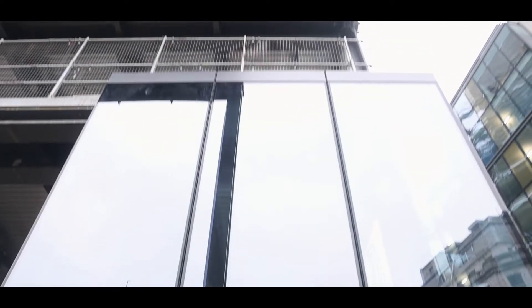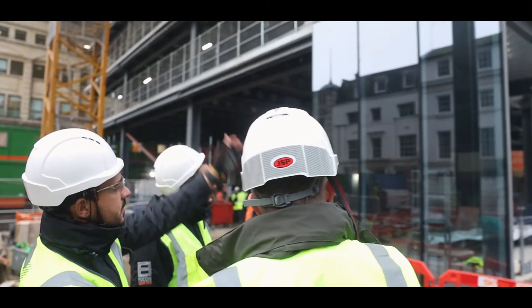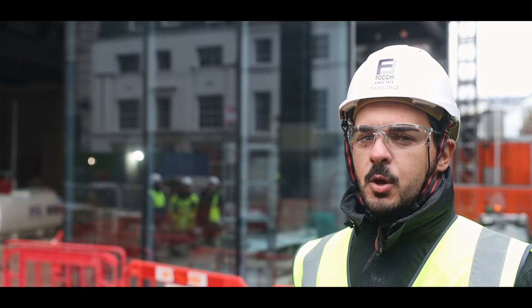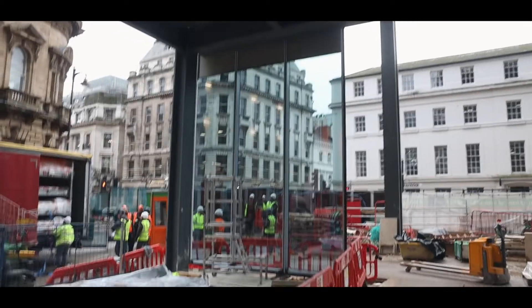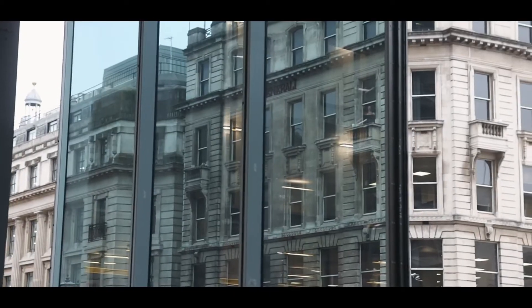The most challenging part of this project will be the 9-metre unit that we're going to install in the restaurant area. It's about 2.5 tonnes — quite a big panel — right on the top floor. It will be a big challenge and it will be the last unit to be fitted.